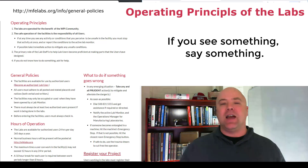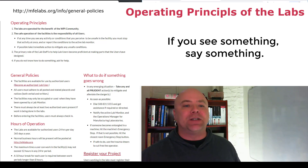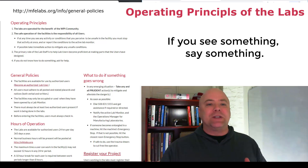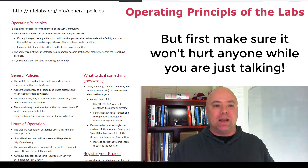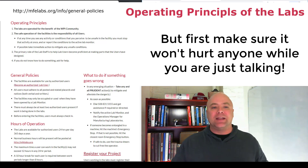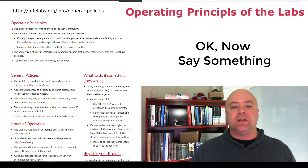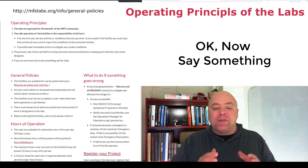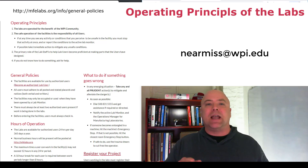If at any time when you're working in the labs you see an activity or conditions in the facility that you perceive to be unsafe, you must stop that activity at once, take any prudent actions to mitigate the unsafe conditions or activity, and then report the incident to a lab monitor. And if instructed by the lab monitor, report it again by emailing near-miss at WPI.